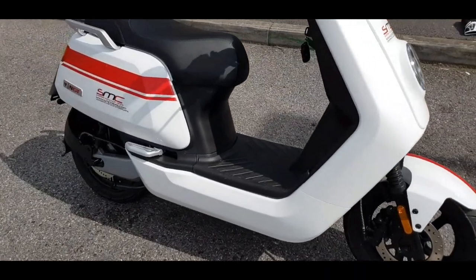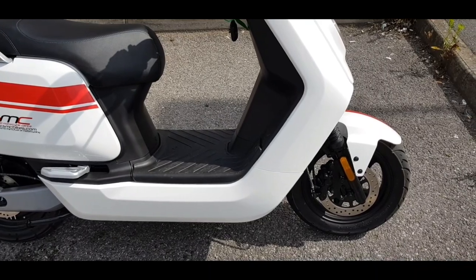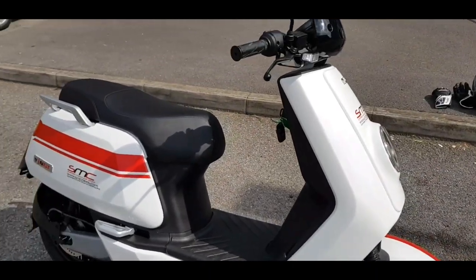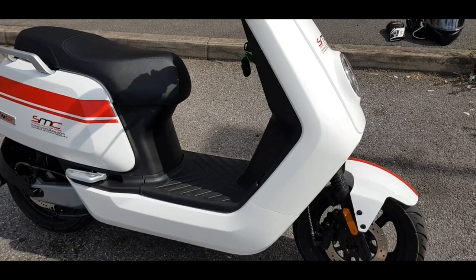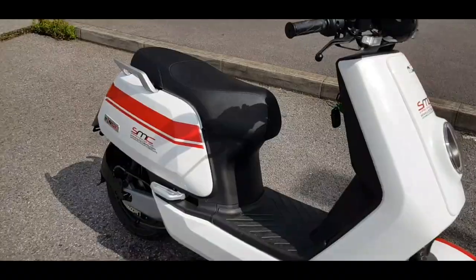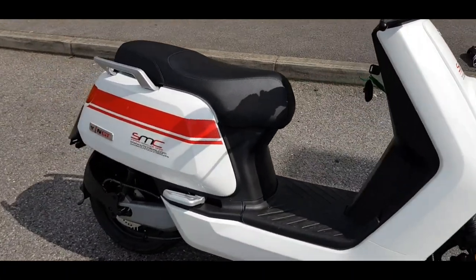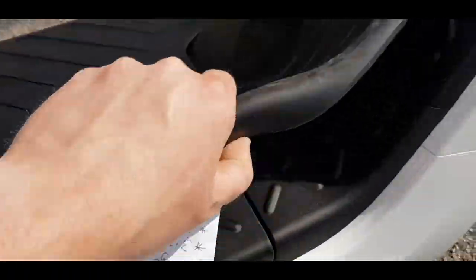This one is part of a range that New are selling in the UK, and SMC have a range of these. This is the top spec NGT model — when I say top spec, it's got the highest speed out of them all, so this one has a speed of 43 miles an hour. These are figures from the New website by the way. It's powered by two Panasonic batteries — one under the front panel and one under the seat.